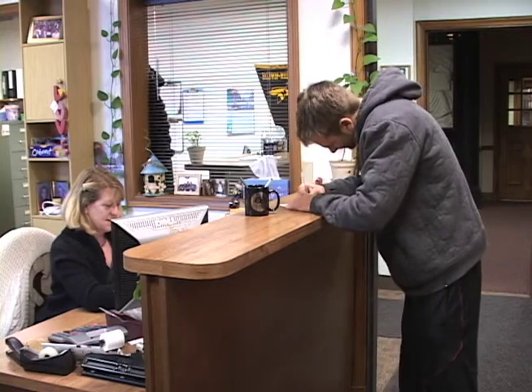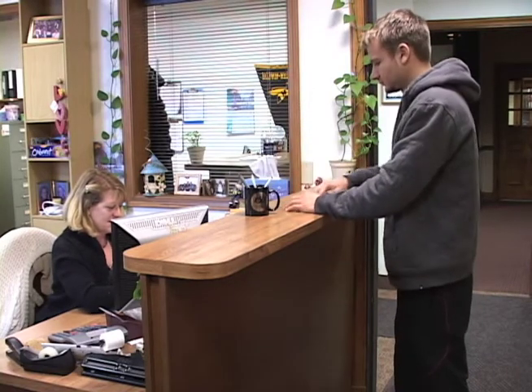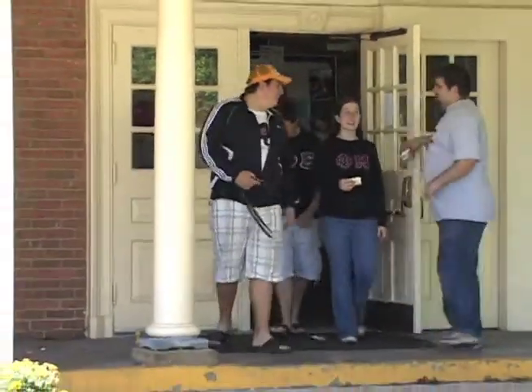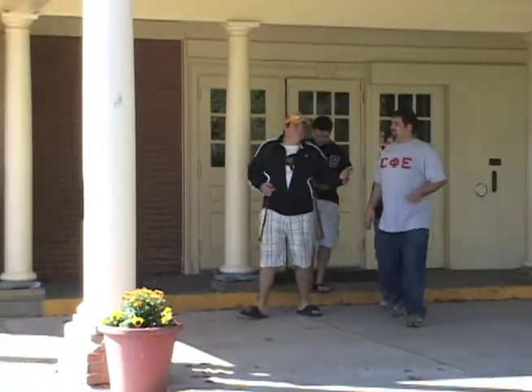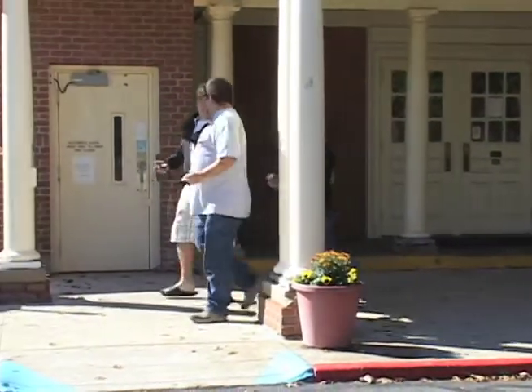Never hesitate to stop by the ID office with a Jacket Express card or account question. Or visit our website for current info, terms and conditions, office hours, and much more. And now you're on your way with a better understanding about the Jacket Express experience.